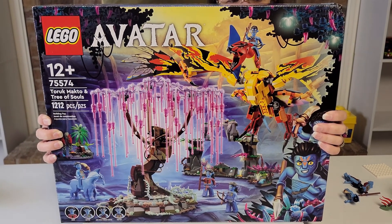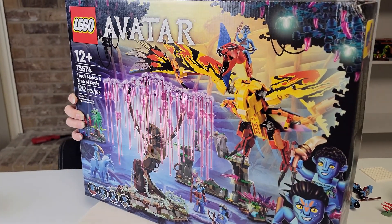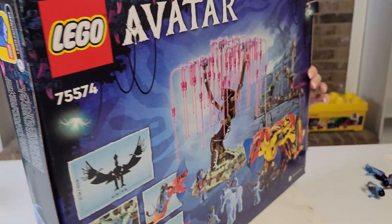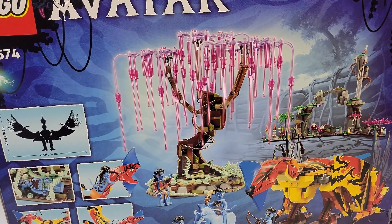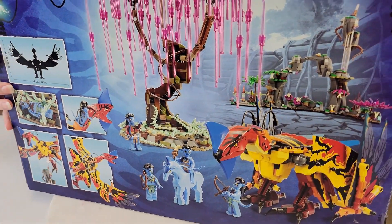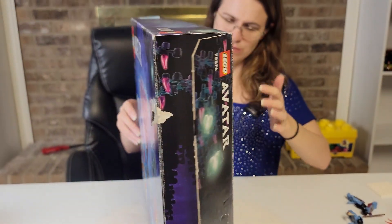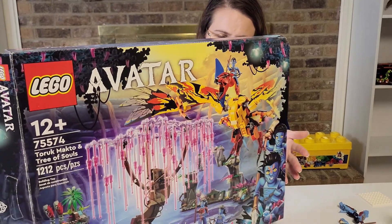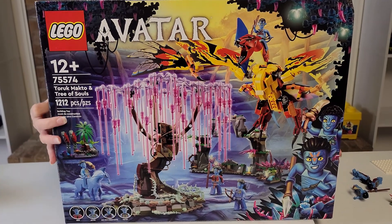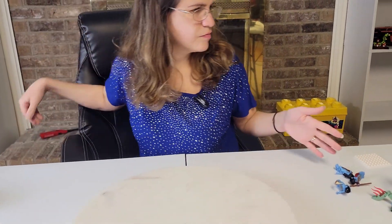Here's the box for the set. It looks absolutely amazing. I love the artwork they did on this — the Tree of Souls looks incredible. That's why I wanted this set so bad: I wanted the Tree of Souls. I thought it was incredible looking. I suspected these were glow-in-the-dark pieces, but I wasn't sure. And there are some beautiful glow-in-the-dark pieces in the set. So here it is, and I'm going to show you the set now.